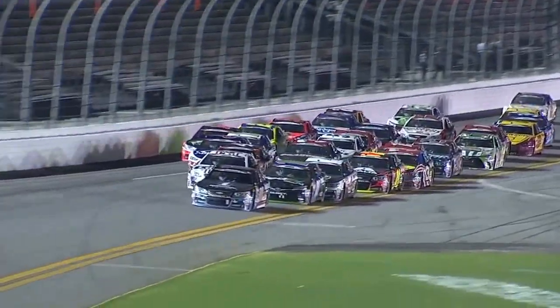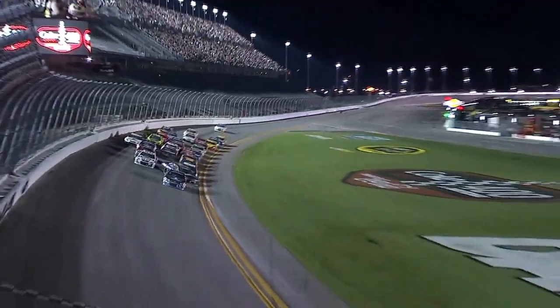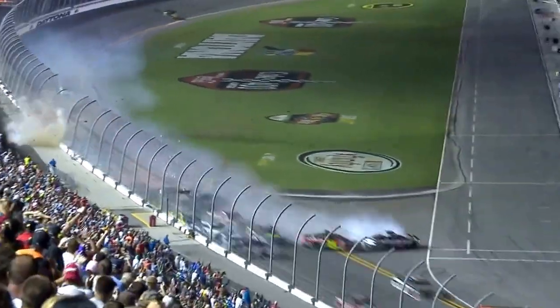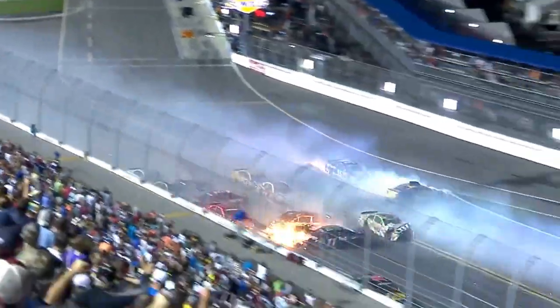Daylor Hart Jr. to the bottom of the track! Jr. will win in Daytona! And the big one happens behind them! Oh my god!